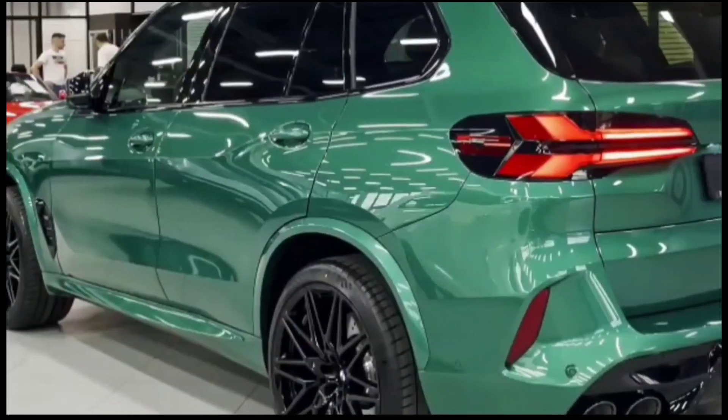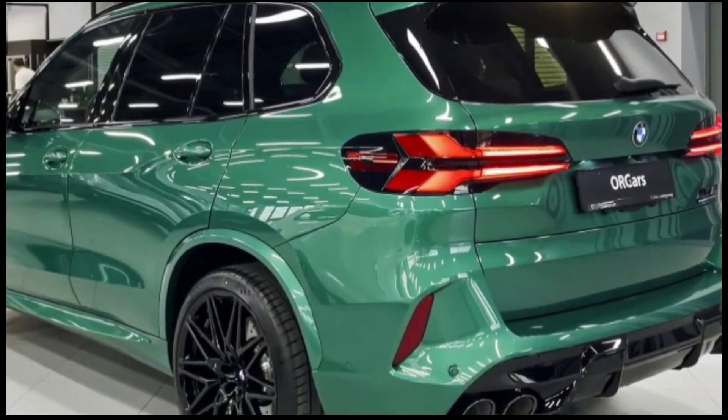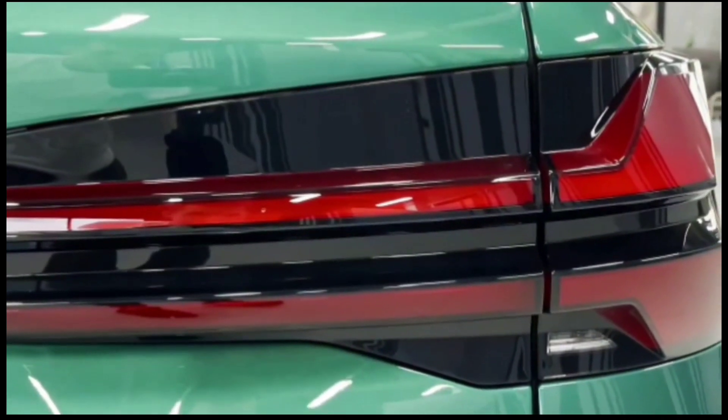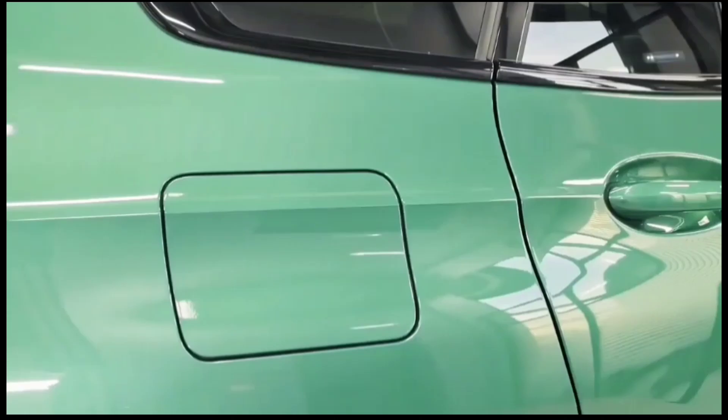Standard features new to the X5 XDrive 30D for 2024, the entry-level variant after the cheaper XDrive 25D was axed in recent months, include illuminated front grills, a synthetic leather-look dashboard, enlarged touchscreen, and an in-built dash cam function.